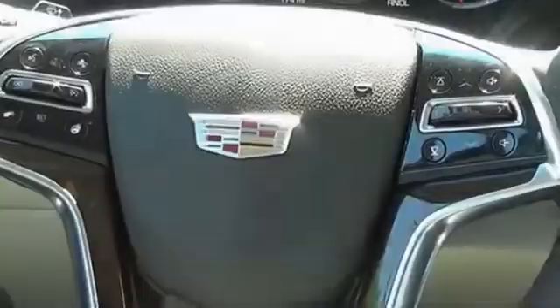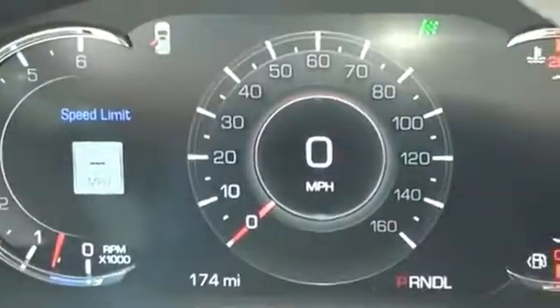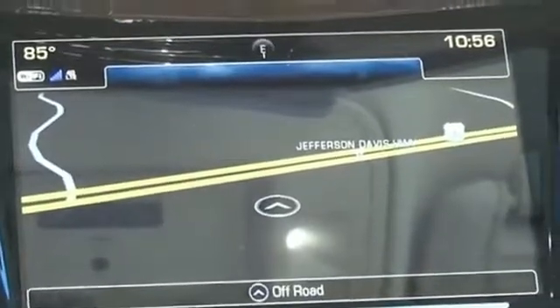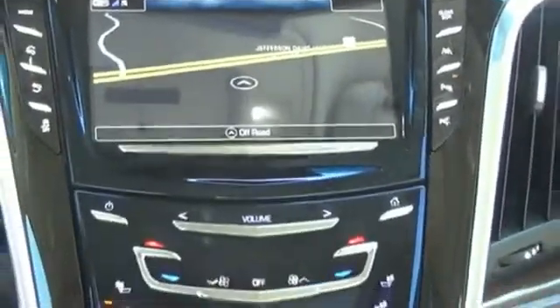A full-size luxury SUV, the Cadillac Escalade stands for A-list style. Thrilling, yet effortless performance combined with advanced luxury and technology that's on the leading edge of the industry makes the Escalade an easy choice. This beauty will make even your house keys jealous. Drive it today.